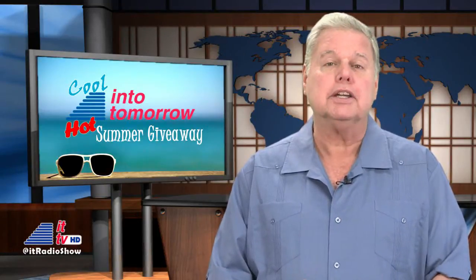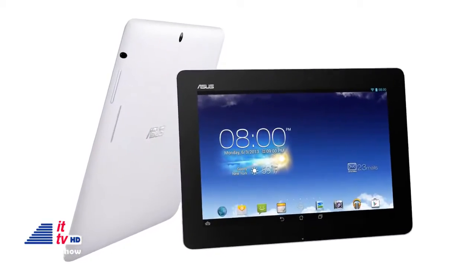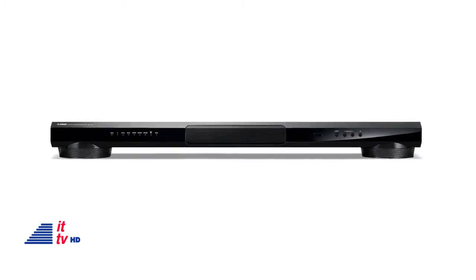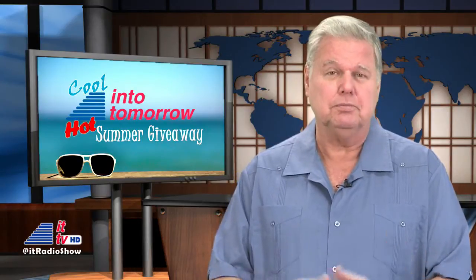We've still got some really cool stuff that we're sending out with this big giveaway, like 10-inch Asus tablets, Yamaha receivers and soundbars, Martian smartwatches, and a whole lot more. You know you want some, so participate.